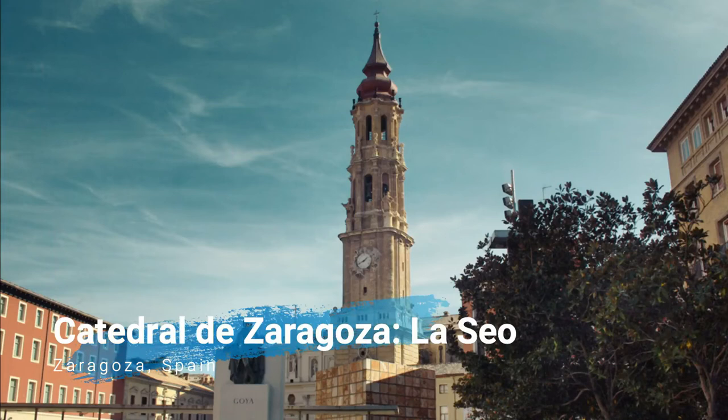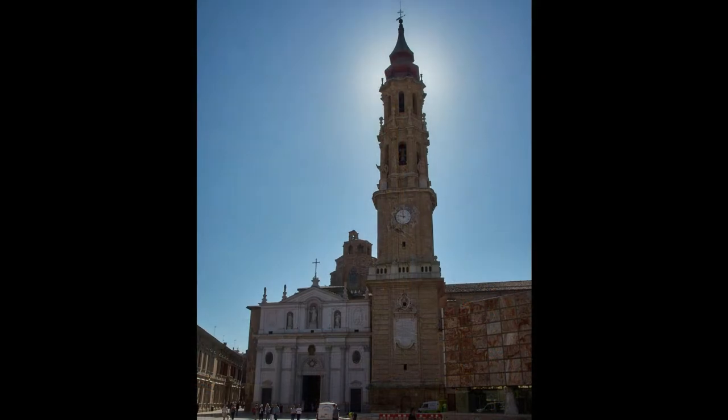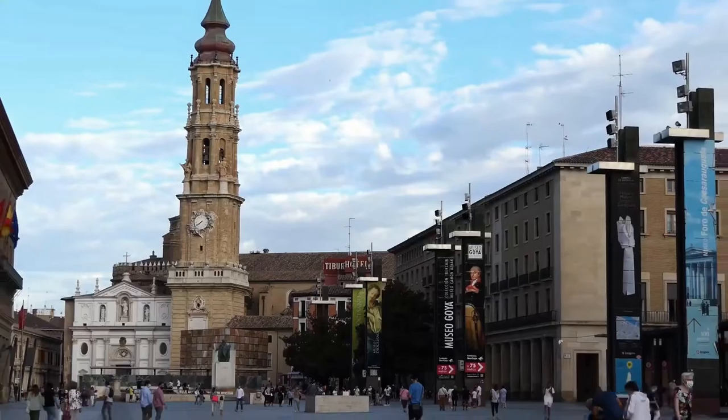Zaragoza Cathedral is known as the Cathedral of San Salvador, or Cathedral of La Seo. I recommend you to visit this huge temple with five naves.